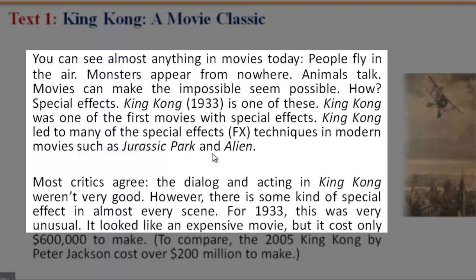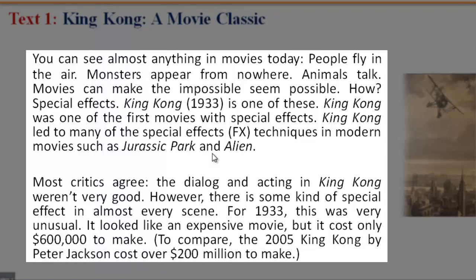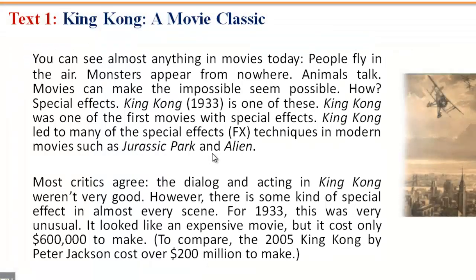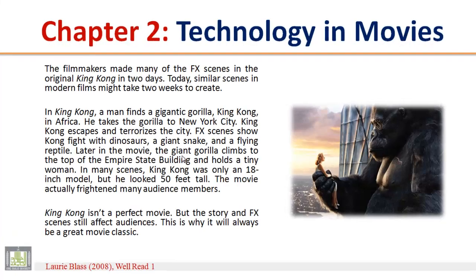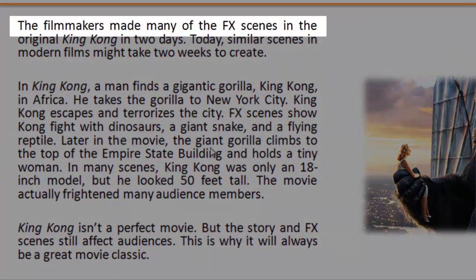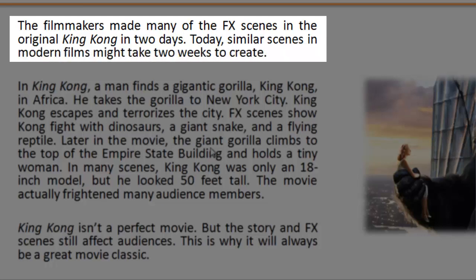It looked like an expensive movie, but it cost only $600,000 to make. To compare, the 2005 King Kong by Peter Jackson cost over $200,000,000 to make. The filmmakers made many of the FX scenes in the original King Kong in two days. Today, similar scenes in modern films might take two weeks to create.